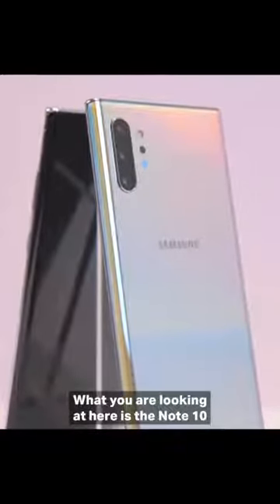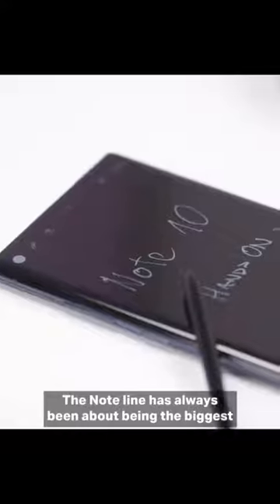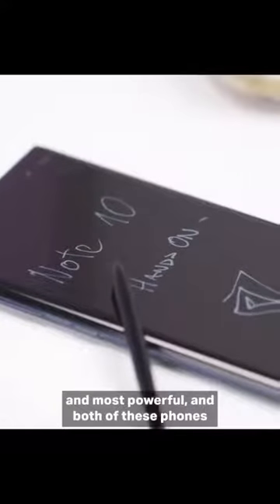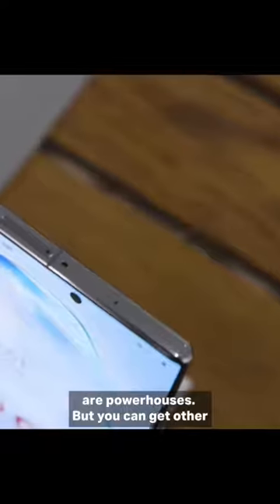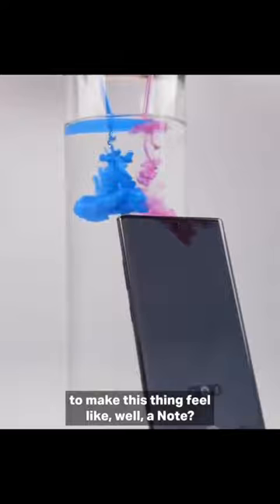What you are looking at here is the Note 10 and the Note 10 Plus. The Note line has always been about being the biggest and most powerful, and both of these phones are powerhouses. But you can get other big, powerful Android phones now. So what is Samsung doing this time around to make this thing feel like a Note?